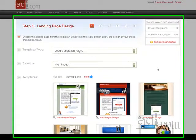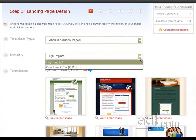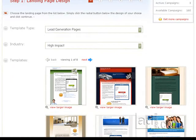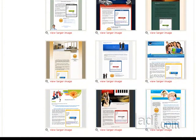Quickly create an online marketing campaign for your product or service by selecting your industry from the drop-down menu. Each template is designed with industry-specific graphics and images to provide you with a professional look and feel.